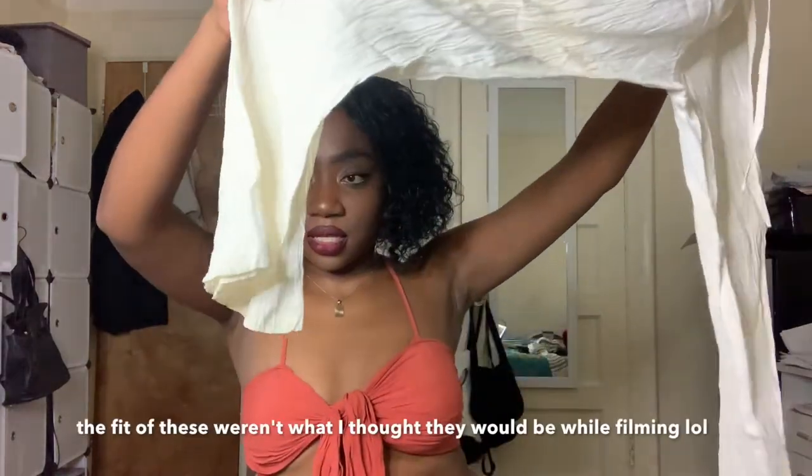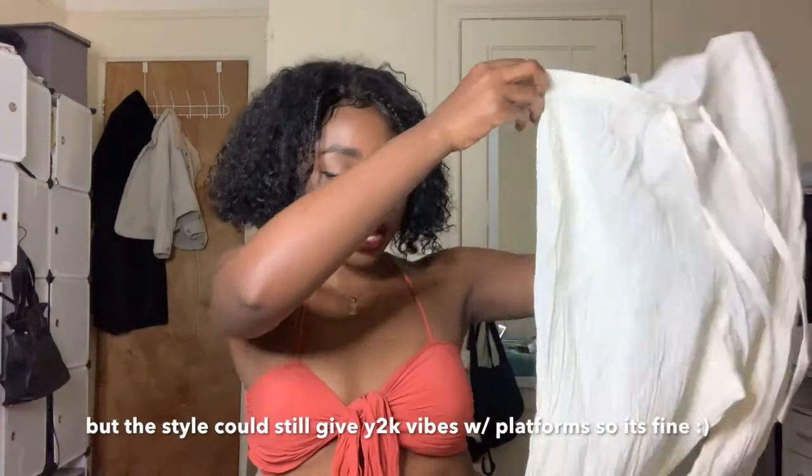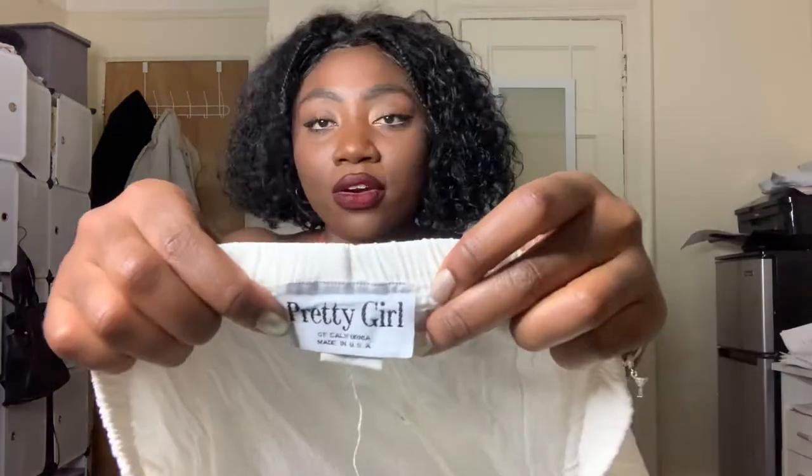Next we have some pants. They're just wide-leg crushed-fabric pants. They have a little light yellow staining that I'm going to try to take out — pretty sure I can get that out. The tag looks like it might be from Pretty Girl, that really cheap boutique store in Brooklyn, and the tag looks really old so I'm wondering if it's vintage.